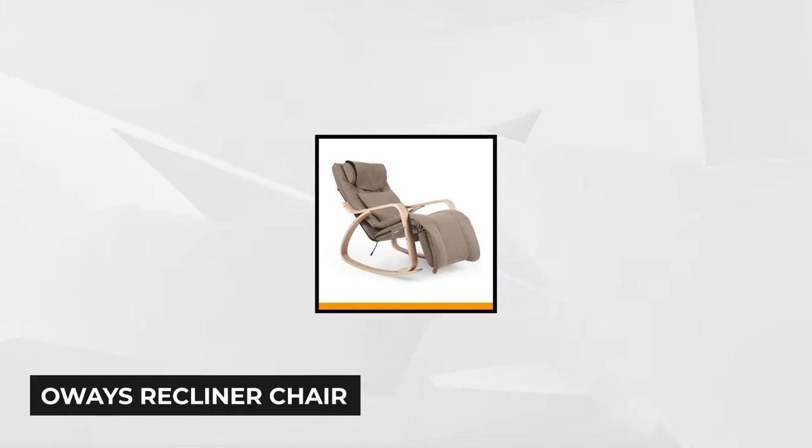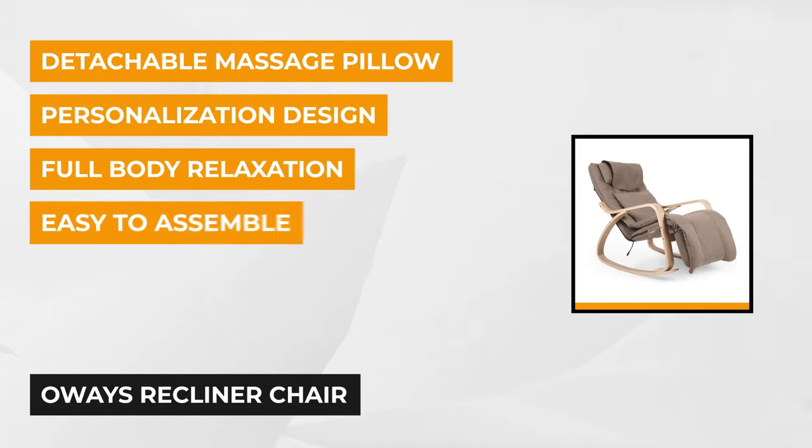At number one is the Oways Recliner Chair. This isn't just your typical recliner — it has many features that are sure to help you relax after a stressful day. It comes with eight rollers to massage your back and neck, each with a heated mode for deeper muscle relief.